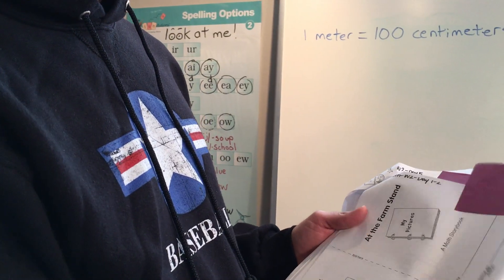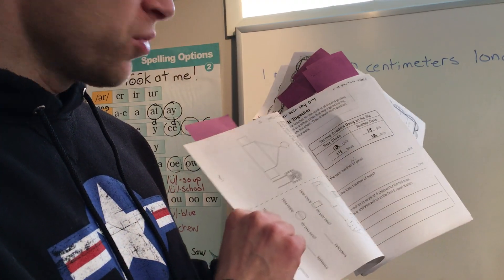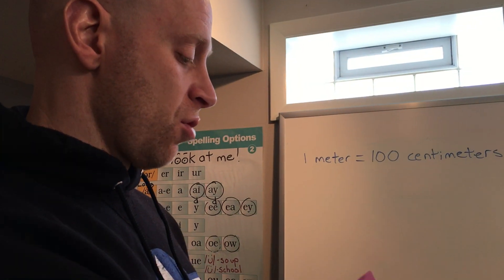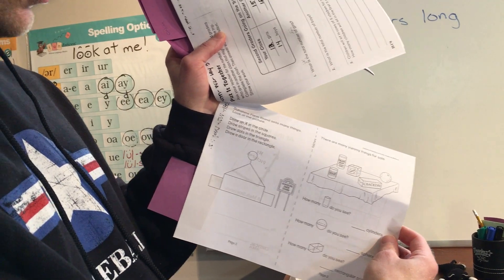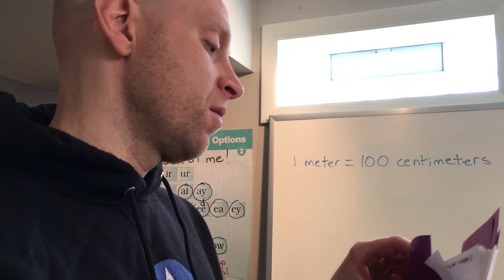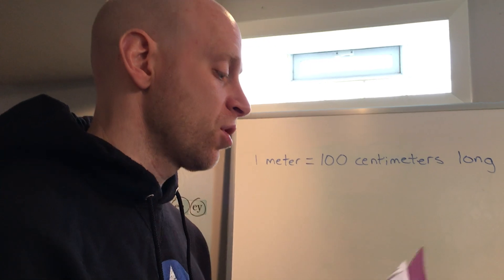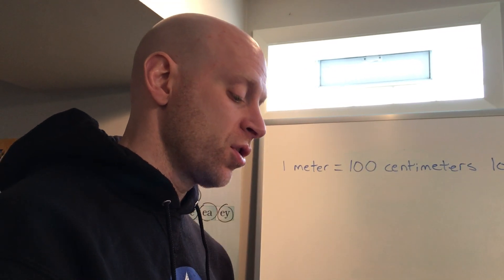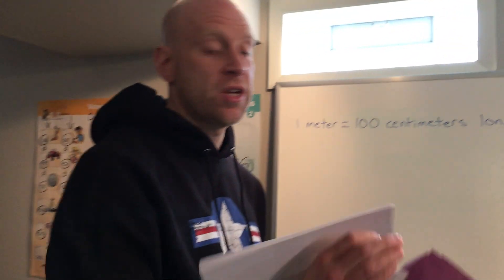For math, we're continuing with shapes — 3D shapes. Yesterday you probably did the first page; today you can do the second page. Cylinder and sphere are the big things you really need to work on. Hopefully you're keeping up with your packet, and if you have any questions, please have your mom or dad reach out to me in Blooms.